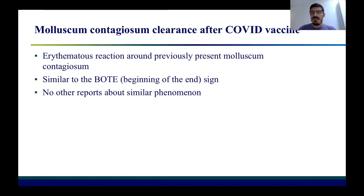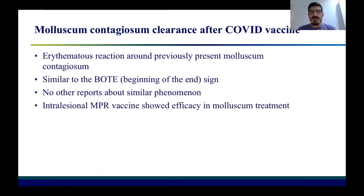Probably we have observed similar cases in past years but never published them, because no one associated this phenomenon with other vaccines. There are a few interesting reports about the efficacy of intralesional MMR vaccine that showed efficacy in the resolution of molluscum. Some authors injected MMR vaccine directly into the lesions, leading to a fast and prompt response towards the resolution of the cutaneous infection.